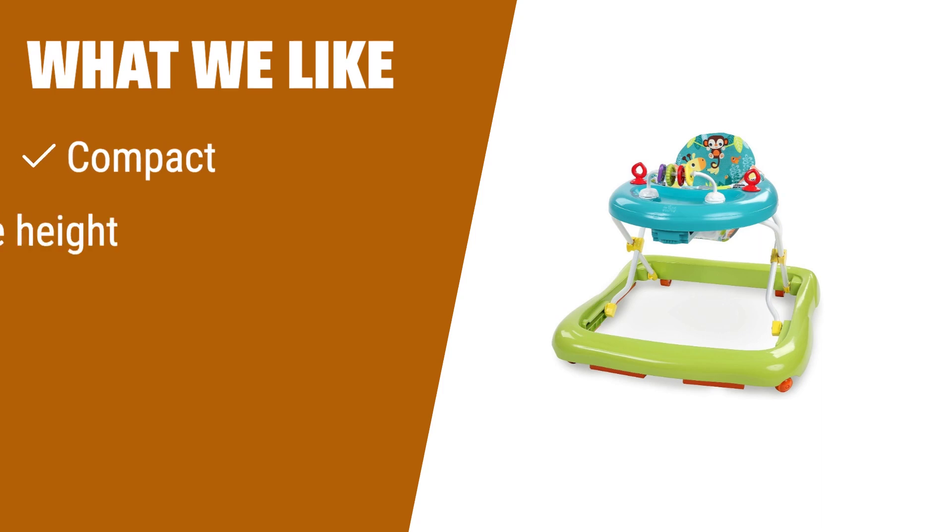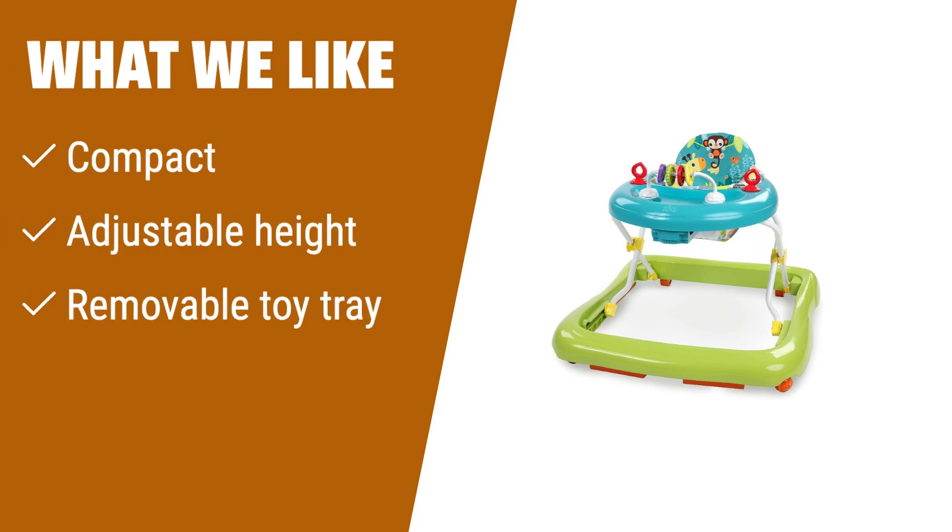What we like: If you have limited space and love fun safari themes, this walker is for you. The adjustable height and removable toy tray are perfect for keeping your little one entertained. If you are looking for a space-saving and interactive option, you should consider this.